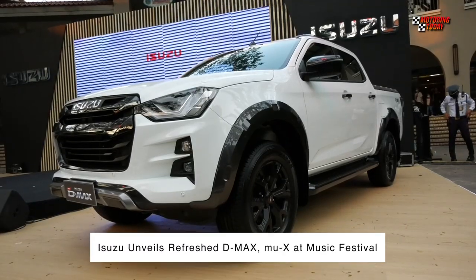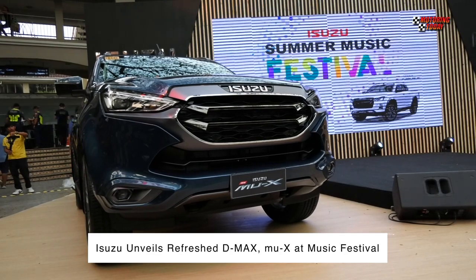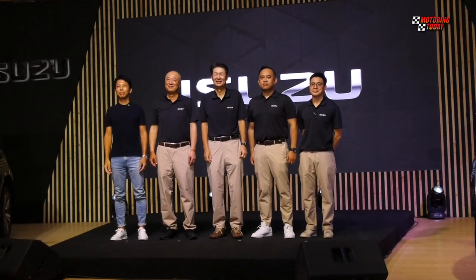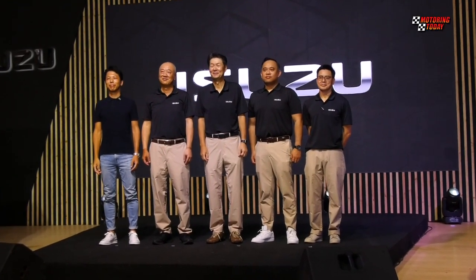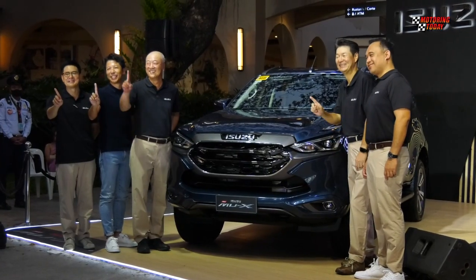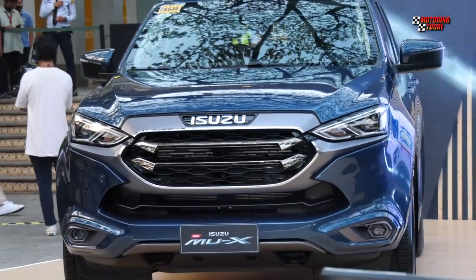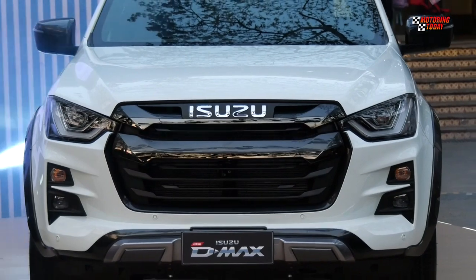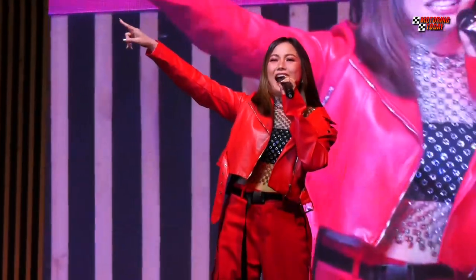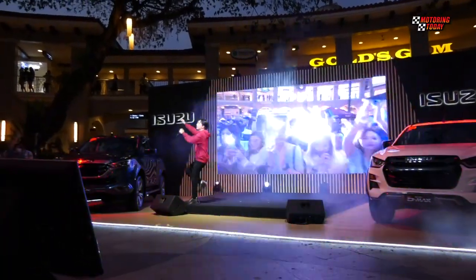Isuzu Philippines Corporation rolled out the newly refreshed Isuzu D-Max and MU-X at a music festival at the Alabang Town Center in Muntinlupa. We are here at the first ever Isuzu Summer Music Festival, where we officially launched the latest edition of the Isuzu D-Max and the Isuzu MU-X. It's the summer season and we wanted to give Filipino families an entertaining summer weekend full of good music, good food, and fun activities for every member of the family to enjoy alongside the display of our well-loved family vehicles.